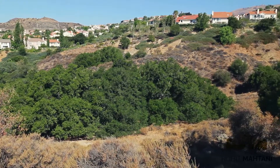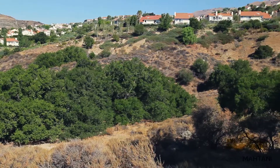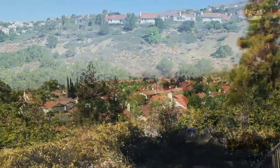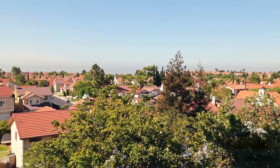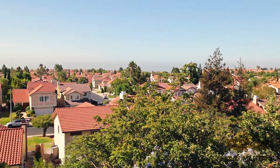The estate homes are located towards the bottom of the community close to the main guard shack. The further west you go into the community, you get smaller single-family homes and then into the attached properties, which share a common wall.